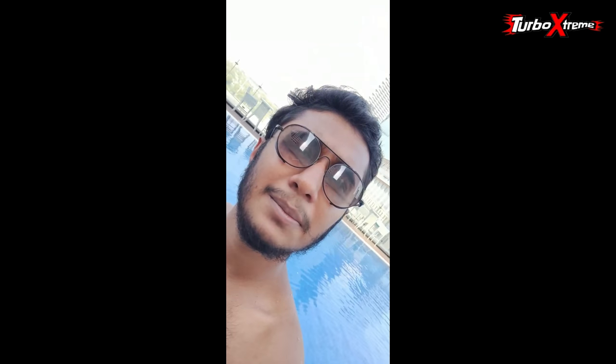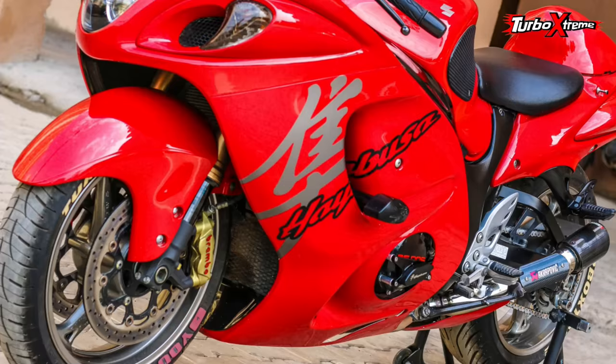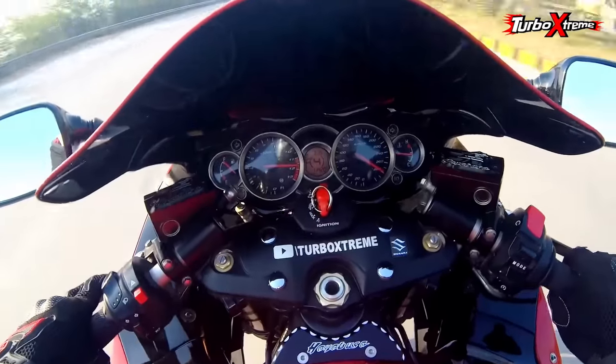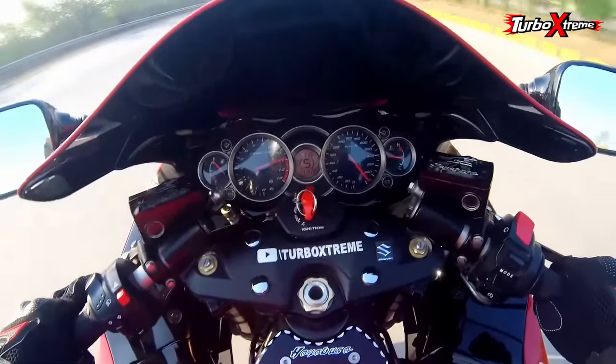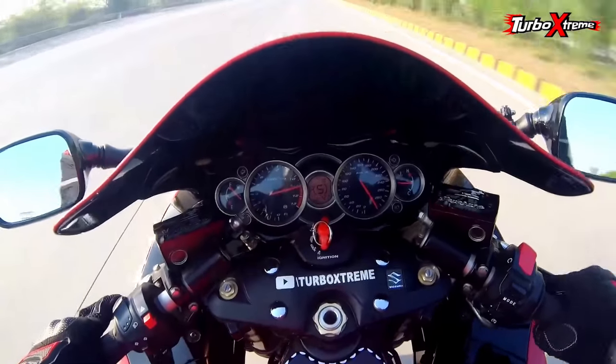Hello guys, this is Hrithik and you are watching Turbo Xtreme. Hello guys, I am Zahn Khan and welcome to Turbo Xtreme. Hello guys, this is Arni and welcome to Turbo Xtreme. How is your Turbo family?